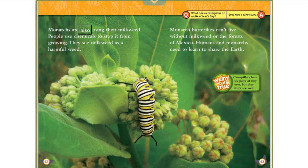Monarchs are also losing their milkweed. People use chemicals to stop it from growing — they see milkweed as a harmful weed. Monarch butterflies can't live without milkweed or the forests of Mexico. Humans and monarchs need to learn to share the Earth.